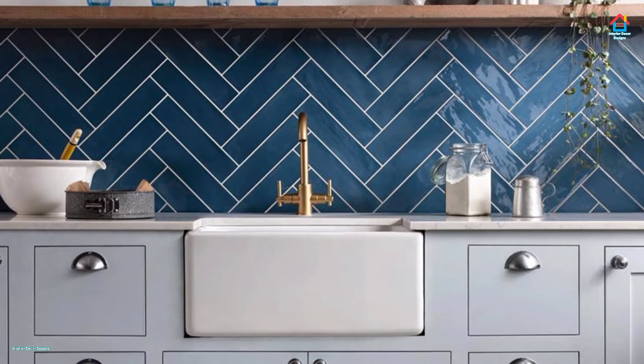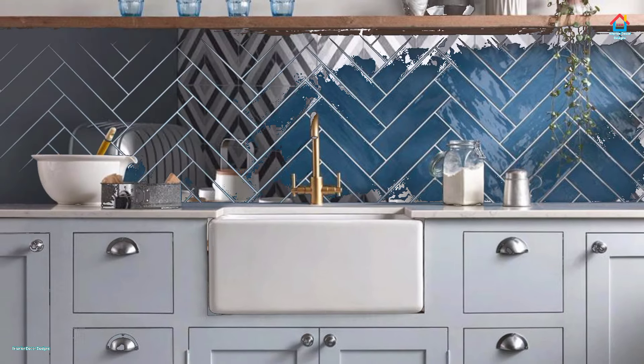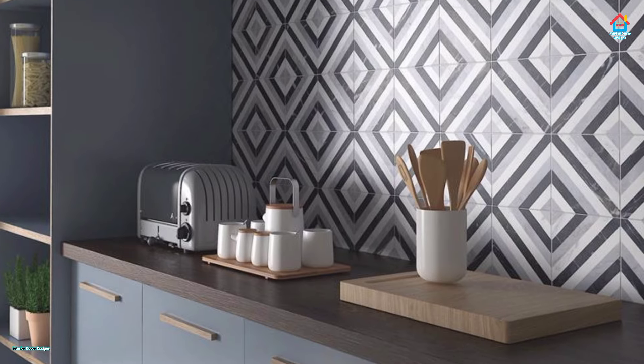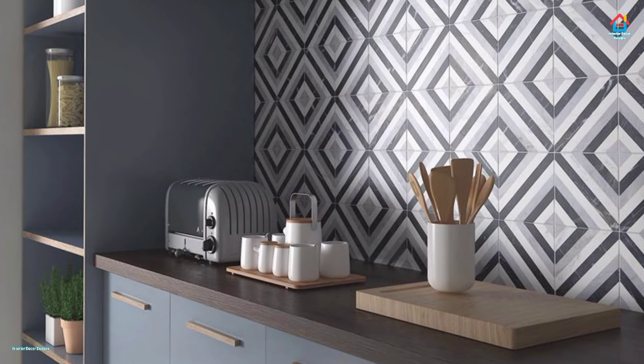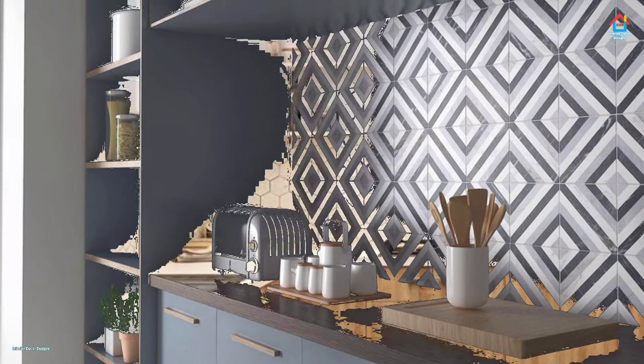Start by thinking about how your chosen tiles will look with your units and worktops, room size and color choice. Do you want to tile large walls or just a small area? With the right planning, you can add the perfect finishing touch.